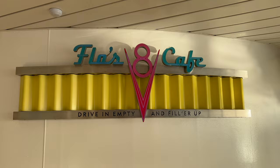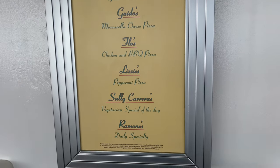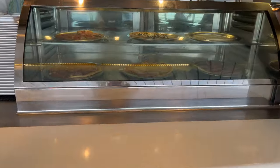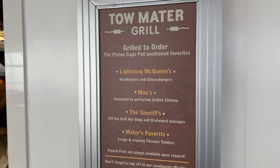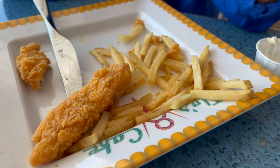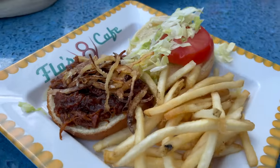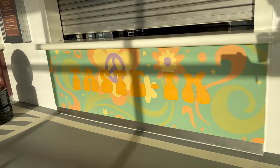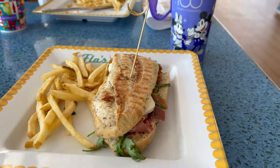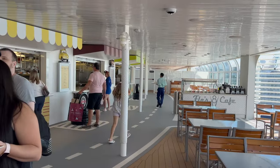Or you can go up to Flo's V8 Cafe — I really like the food up here, it's varied, and the pizza is not bad at all with different choices every day. Right next door is the Tomatoe Grill where you can get burgers, chicken tenders, and nuggets, plus daily specials like a barbecue pulled pork burger. Next door to that is the Taste Inn where you can get sandwiches, lighter bites, and salads. It's all up by deck 11 and we highly recommend it.